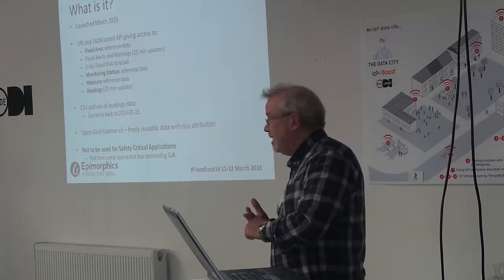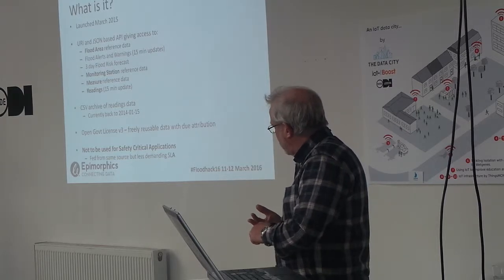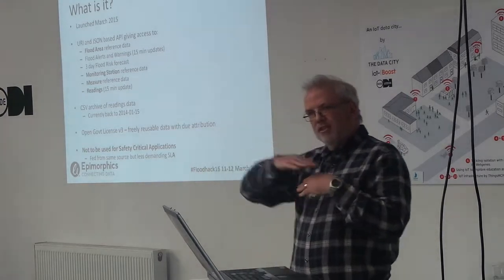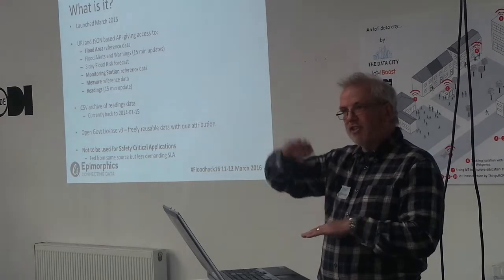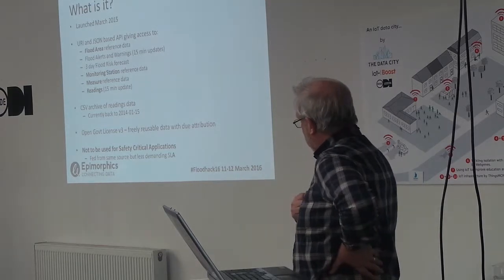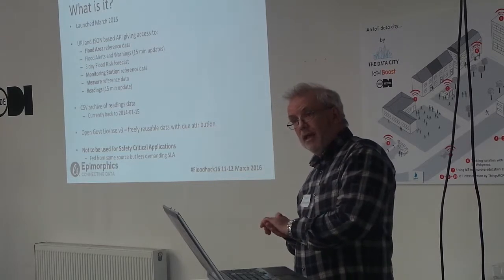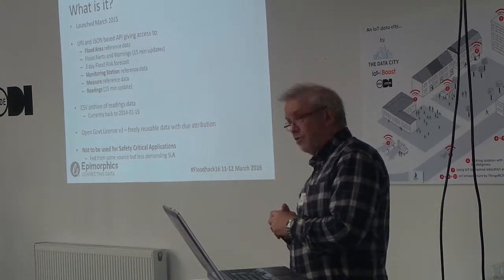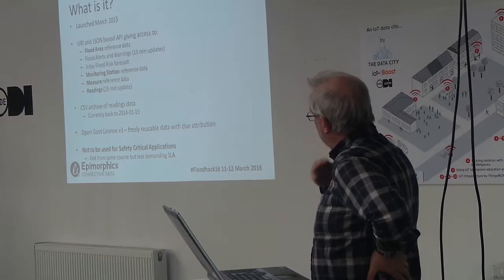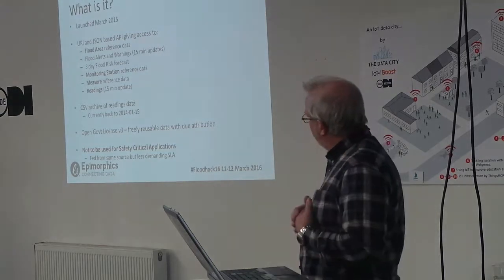Then there are various river monitoring stations — there are 7,000 of those. There are the measures at the monitoring stations: each station might be measuring flow or various heights, so there are reference measurements of those measures. Behind that there's the readings data, which is also updated every 15 minutes. There's about 300,000 readings a day going into this archive.